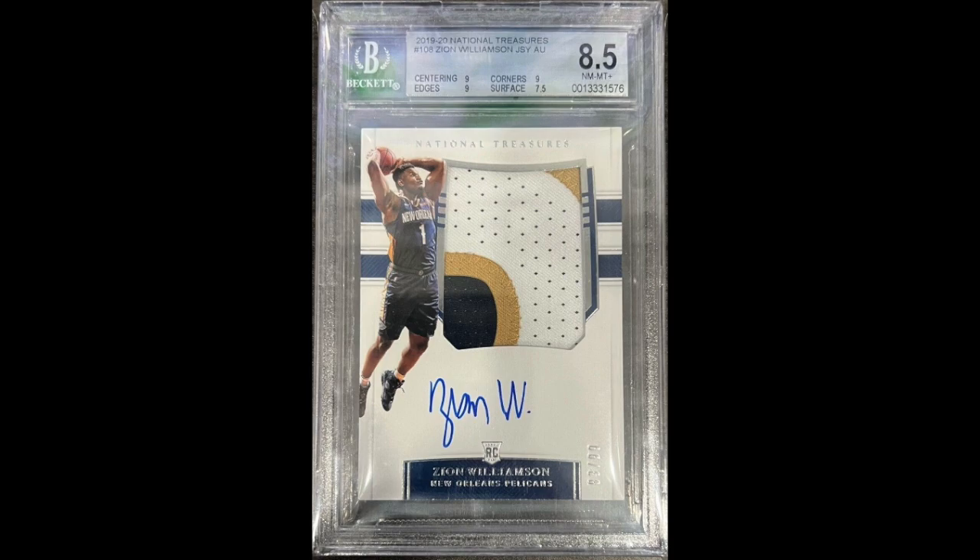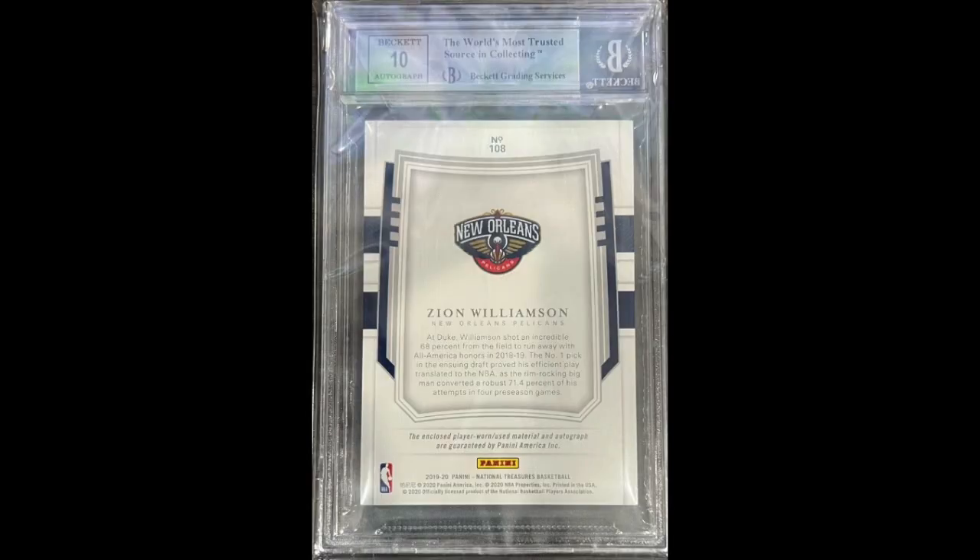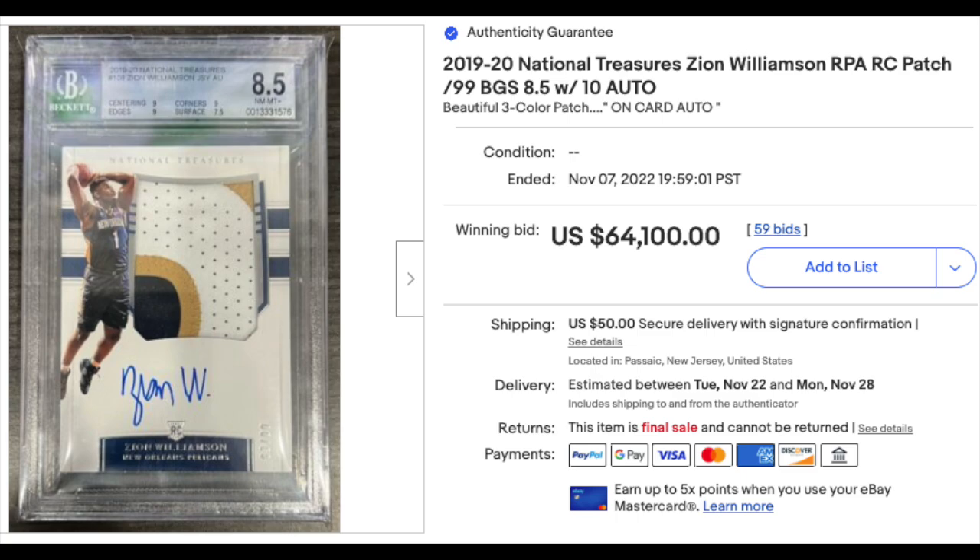Number 3: 2019 National Treasures Patch Auto number 108, Zion Williamson Rookie, graded BGS Near Mint-Mint Plus 8.5. Subgrades are mixed — three 9s, but also a 7.5 for surface. The card is numbered out of 99 with a nice three-color patch, and the auto gets a 10 score. Sold in auction for $64,100. The sale is actually kind of high — it's the fourth ever known sale of a BGS 8.5, and the last two went for $48,000 and $53,000 a few months ago. So the sale is definitely on the high side.